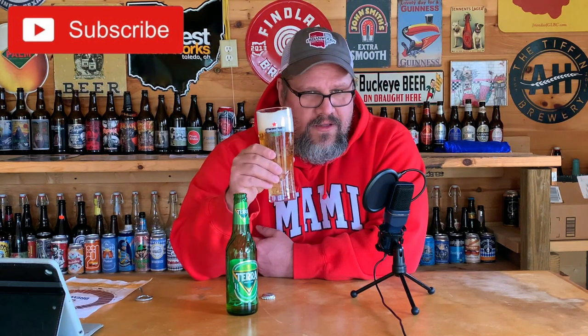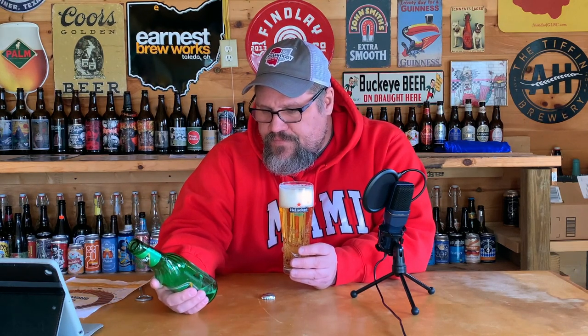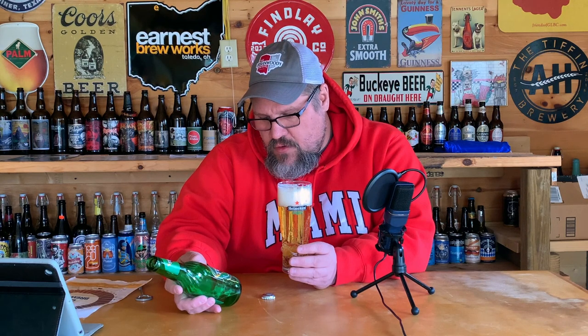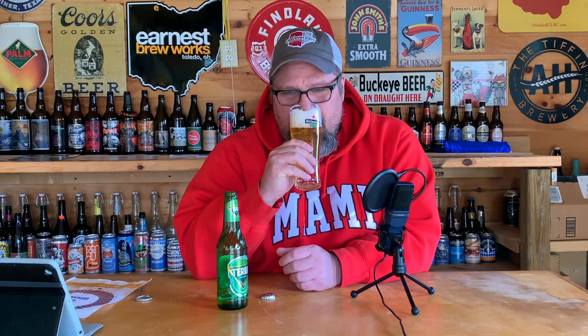Ton of carbonation, big white head — looks pretty nice. Let's give this a sniff. Adjunct lager smell, lightly sweet, maybe a little bit of a corn smell in it. Brewed and bottled by Hite Jinro Company Limited, product of South Korea — nothing else on it. Just a kind of generic euro lager smell. One thing I will say is it doesn't have the skunky smell — with the green bottle I was half expecting that.